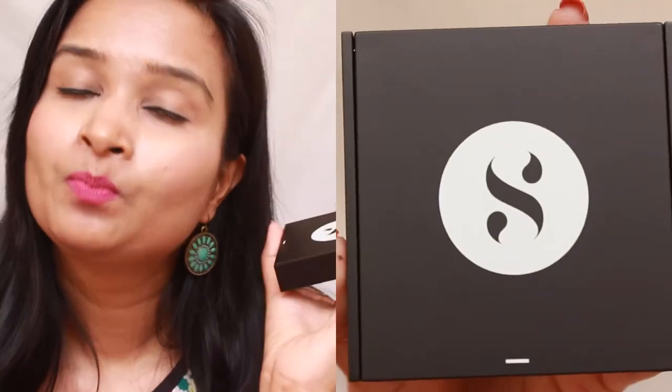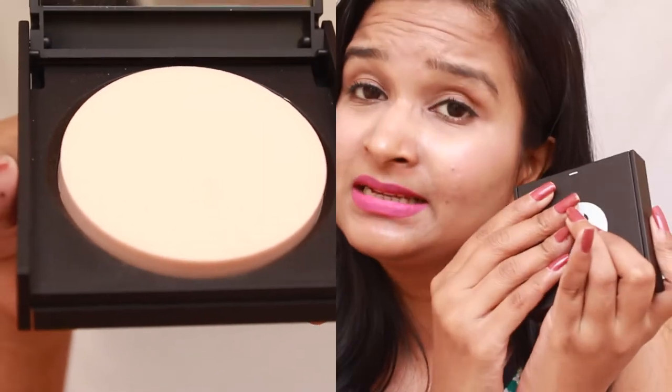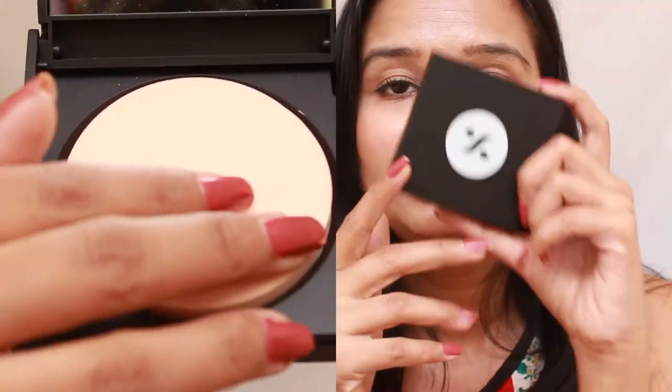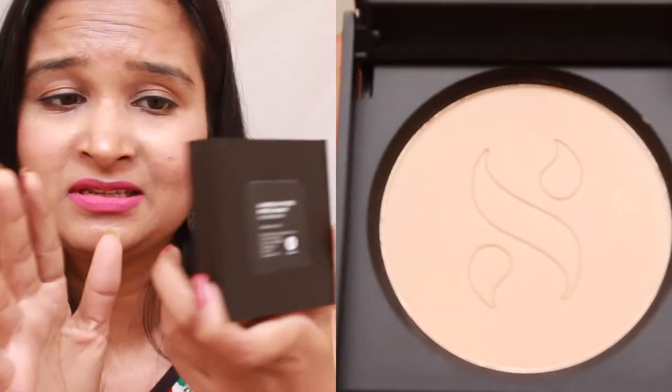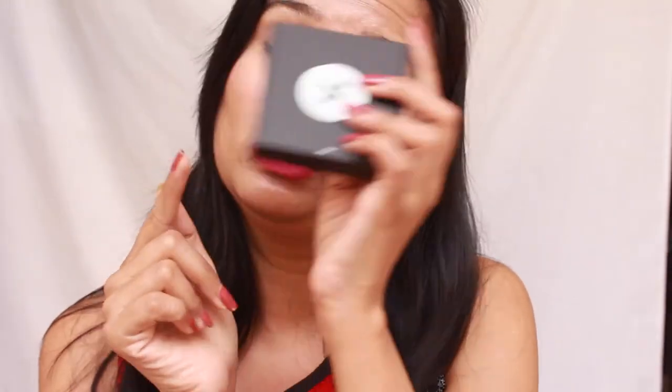The last product is the Sugar Cosmetics compact in shade number 02 Cappuccino. It retails for 699 rupees for 9 grams and has an SPF of 15. Just look at the packaging — it looks so classy with a black almost matte finish, a decent size mirror, and a soft nice puff. I'm going to make a detailed review in a whole separate video dedicated to this product, so wait for that.